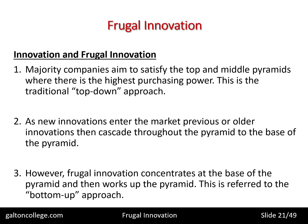Frugal innovation concentrates at the base of the pyramid and then works up. This is referred to as the bottom-up approach — moving from the base of the pyramid upwards. Sometimes entrepreneurs at the base of the pyramid may come up with ideas worth considering all the way through the pyramid, and their ideas become successful right up to the top. But generally speaking, because technology companies have such vast reserves, highly skilled personnel, highly skilled managers, and specialist equipment, they're able to produce products for the top end of the pyramid and then let products cascade downwards.